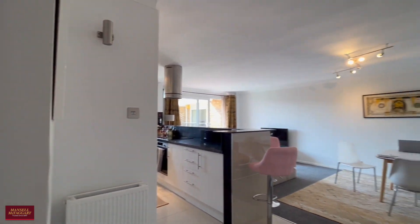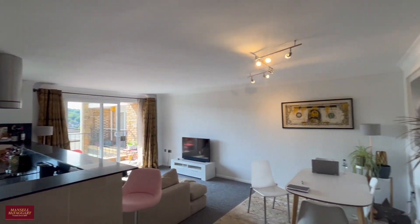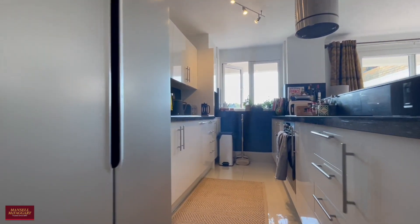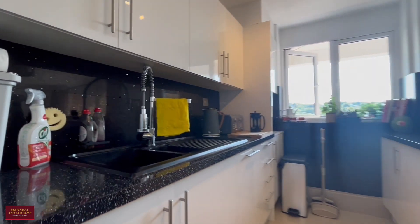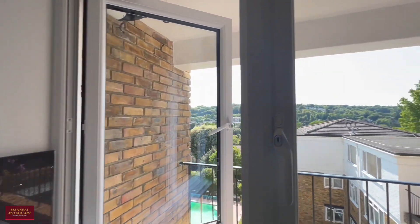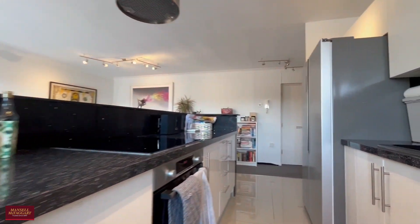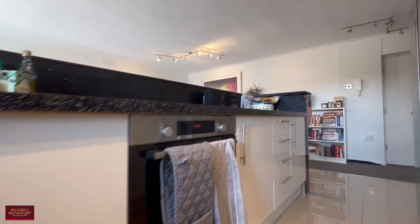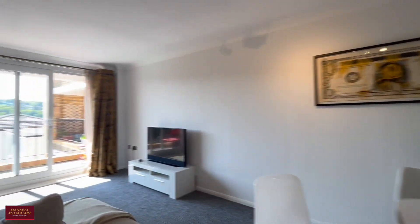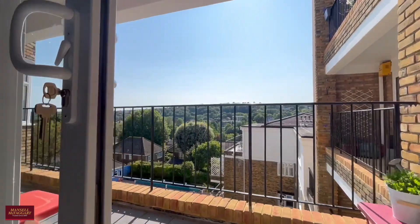As we enter the flat, the first thing you'll notice is that you've got this big open plan lounge-kitchen, which is very nice. You've got two windows and the patio doors leading out to the balcony. The kitchen is very well appointed — space for the fridge-freezer, the oven, extract, hob, sink, and the boiler down in the corner. You've got ample storage cupboards, your dining table, and then the formal lounge area, with patio doors that lead you out to the balcony.